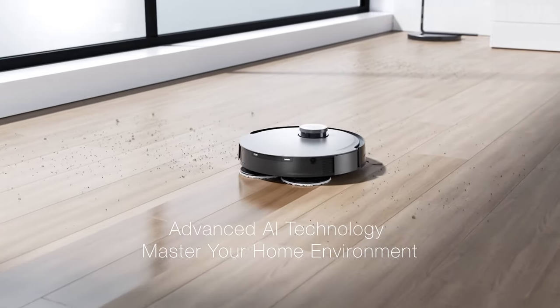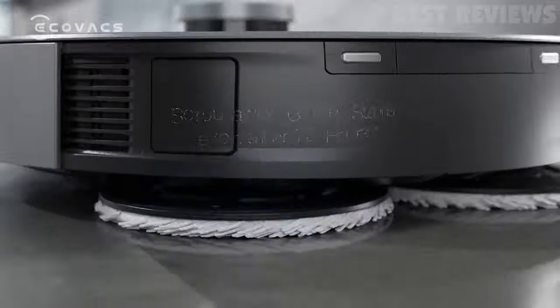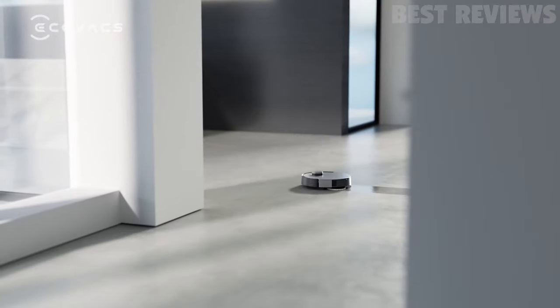The Deebot X1 Turbo also features True Mapping 2.0 for quick and convenient mapping of your home environment, and hands-free control with a voice command system.